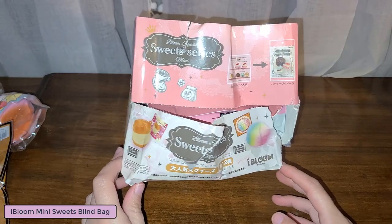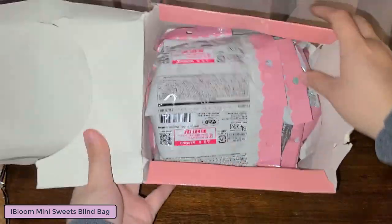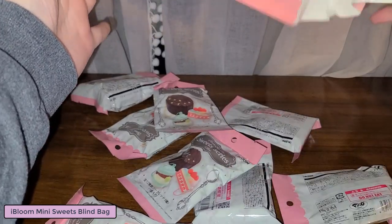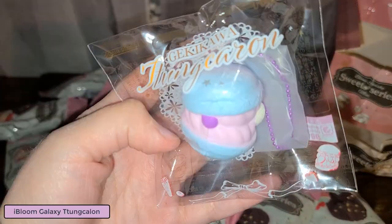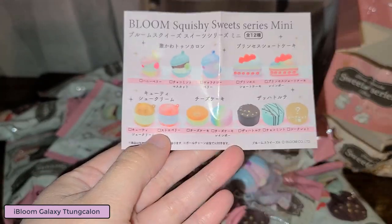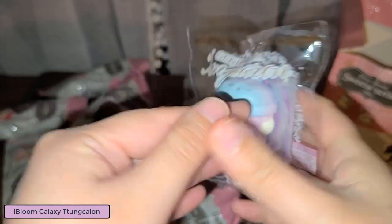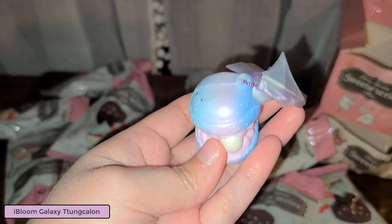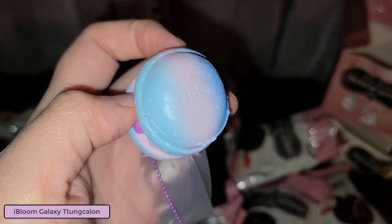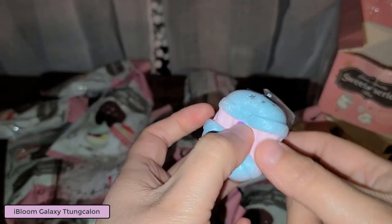Here is the iBloom squishy sweet series mini. This is the little macaron one and it looks like it's the aurora - I could be wrong but that's what I think it is. I'm not even gonna try to pronounce it. The packaging is nice and crisp and it smells really good, like a sweet candy type of smell. There's a tiny little licensing on the bottom.